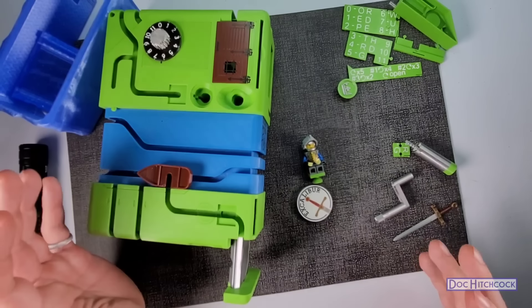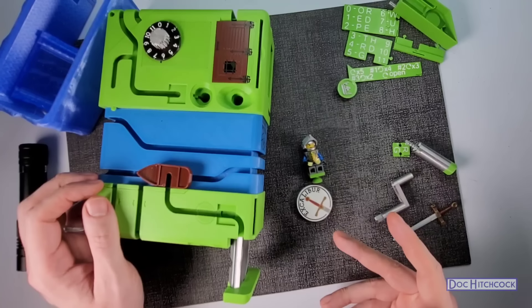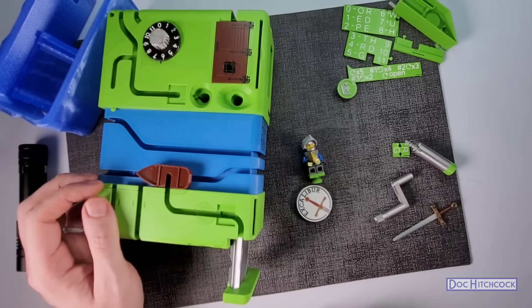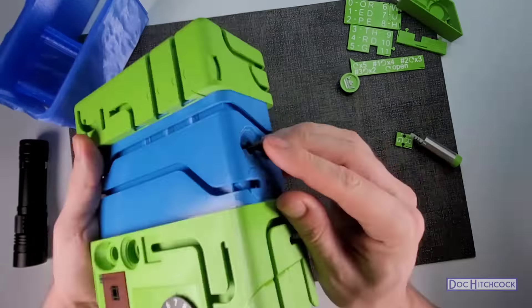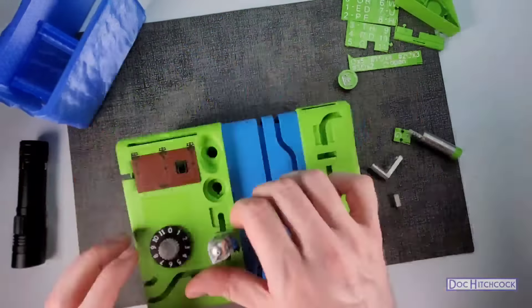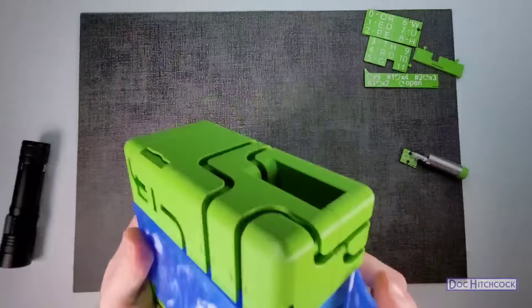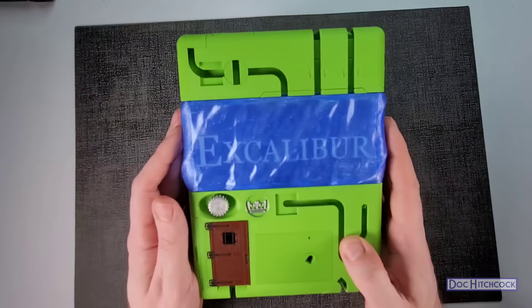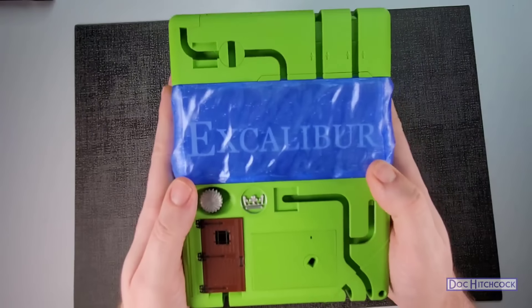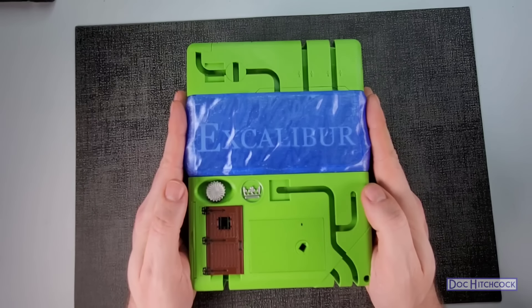That was quite the adventure. Let's put it back together and then we'll go through the pros and cons and review the piece. And there you have it — that is the finished Excalibur puzzle box by Philip Black.